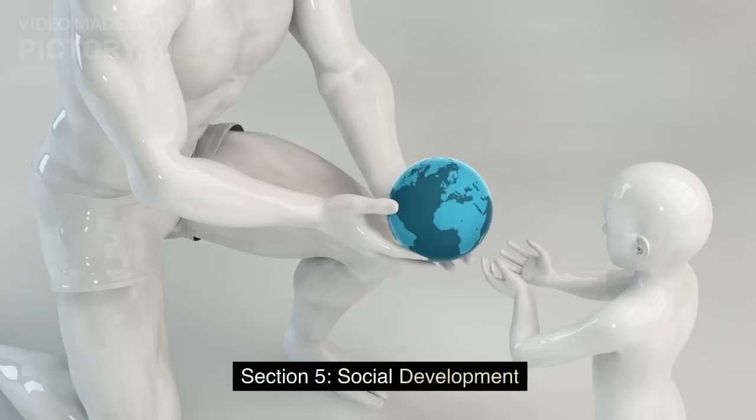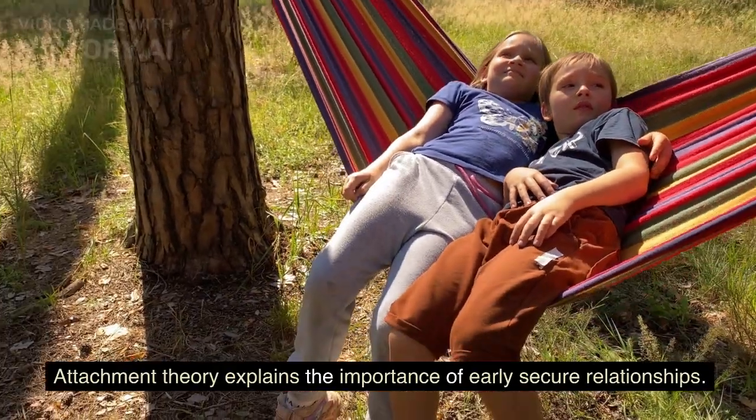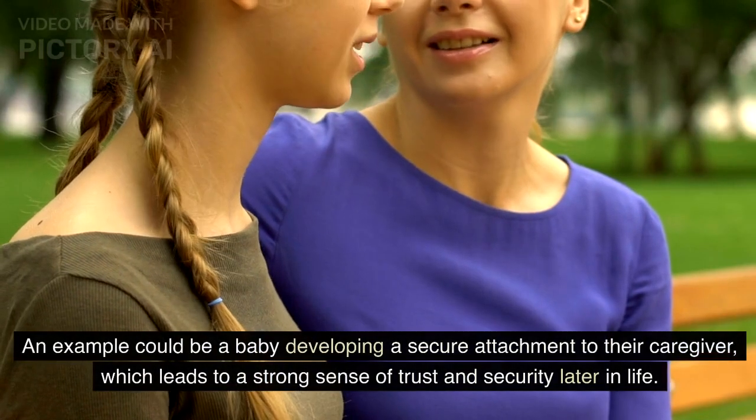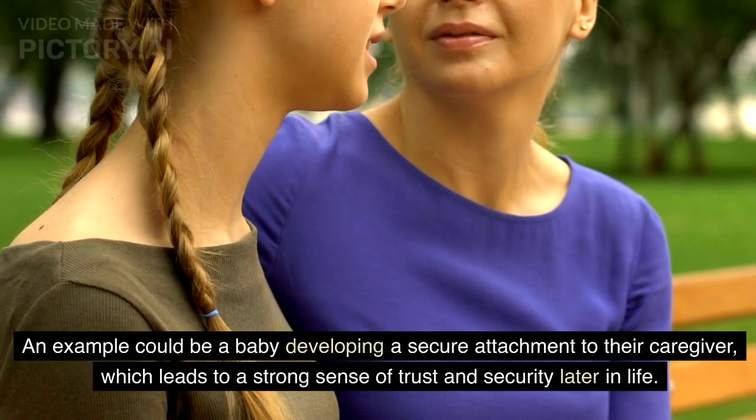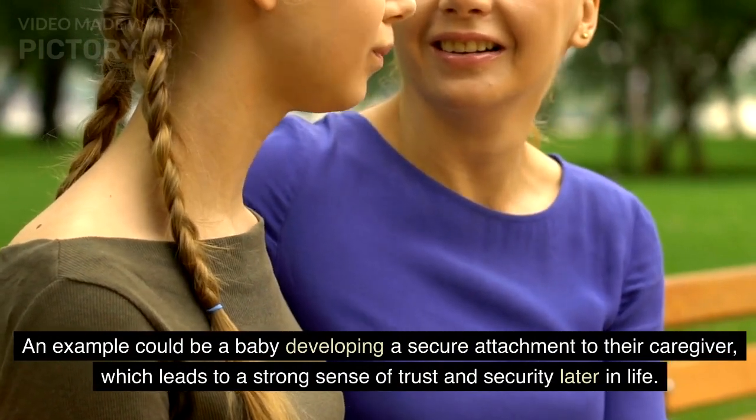Section 5: Social Development. Attachment theory explains the importance of early secure relationships. An example could be a baby developing a secure attachment to their caregiver, which leads to a strong sense of trust and security later in life.